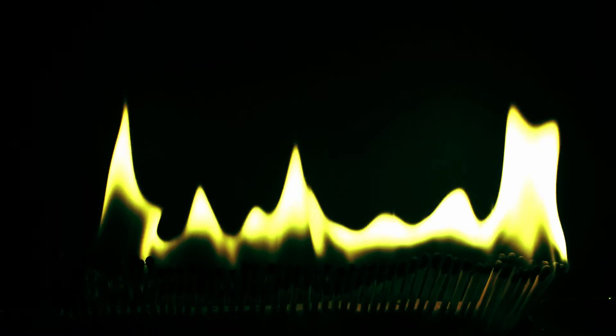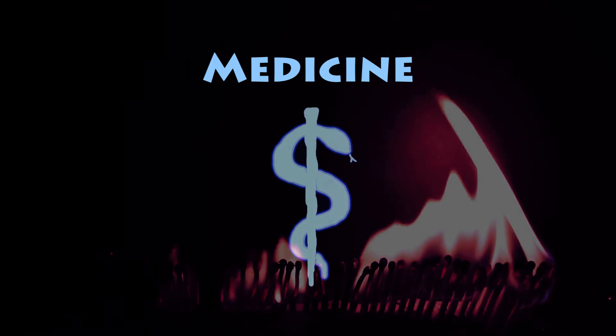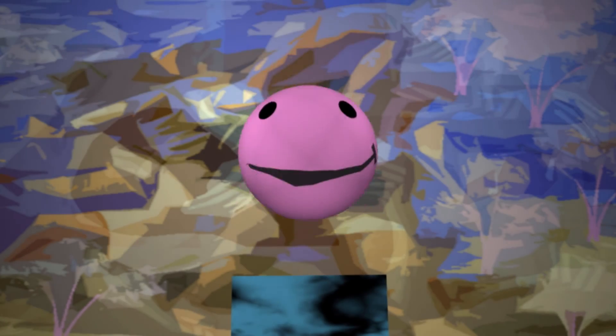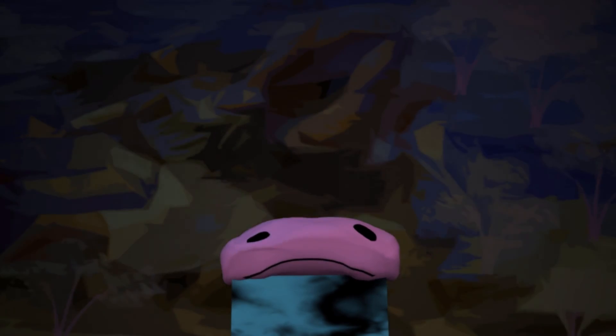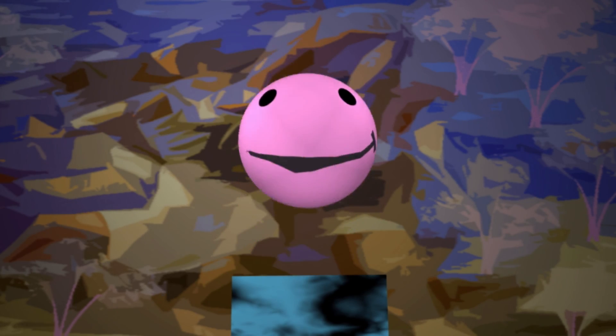Lithium may be explosive, but it's also a helpful medicine. Just like it's used in batteries to make your toys work, it can also help people who suddenly feel too jumpy and excited, and then too sad. It helps these people work properly by stabilizing their brain chemicals. But be careful — too much lithium can damage your organs and kill you!